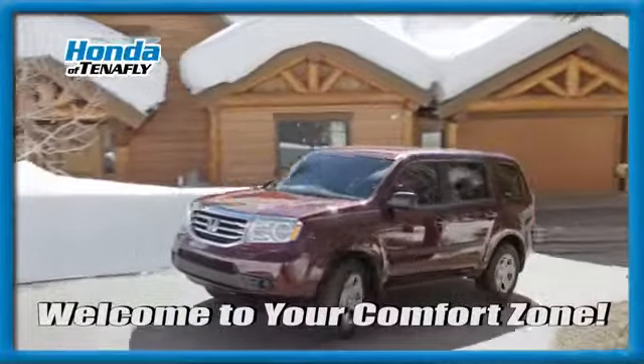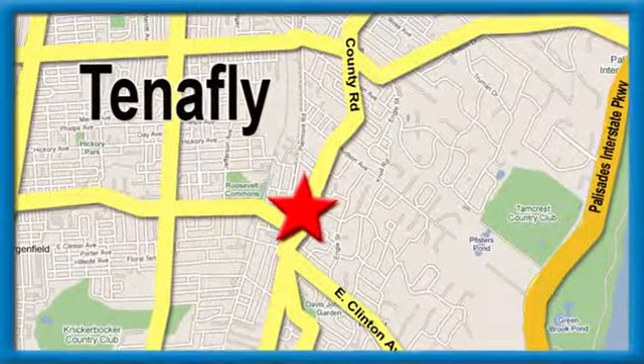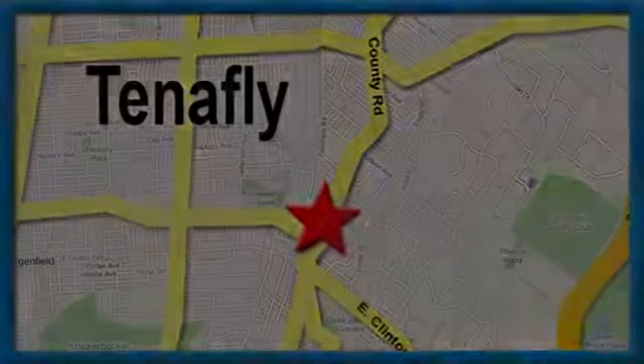Welcome to your comfort zone. Honda of Tenafly — we're conveniently located minutes away from Route 4, Route 9W, and the Calisades Interstate Parkway.